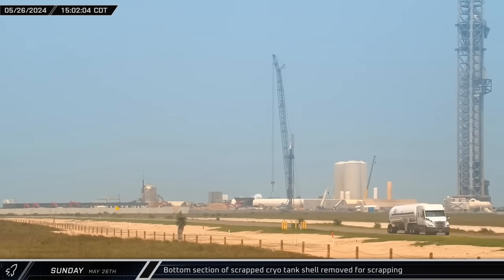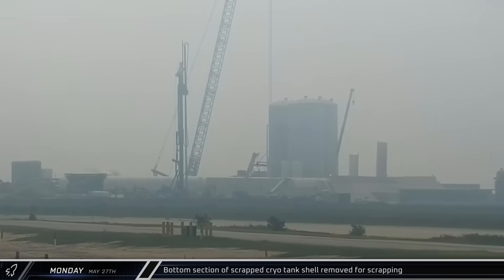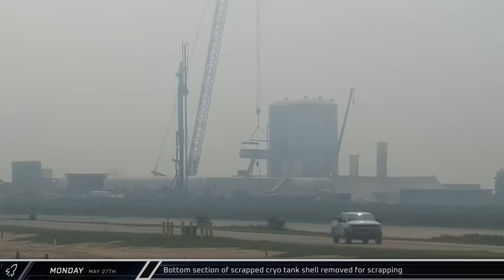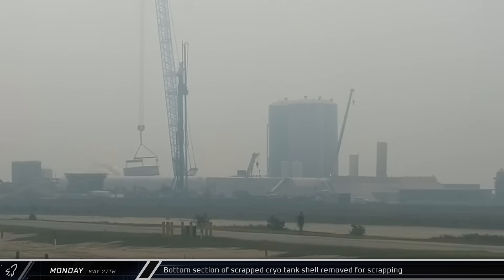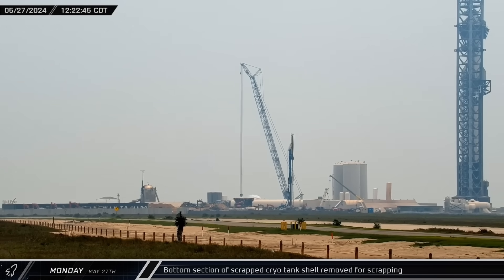SpaceX's LR-11000 was prepared to move one final section of vertical tanks ahead of Flight 4, picking up the 12-meter load spreader and lowering it back down into the tank area. The bottom section of the cryo shell was lifted out of the farm grounds on Monday and set down in the scrapping area. The LR-11000 then set down the load spreader and raised its hook to its resting position.